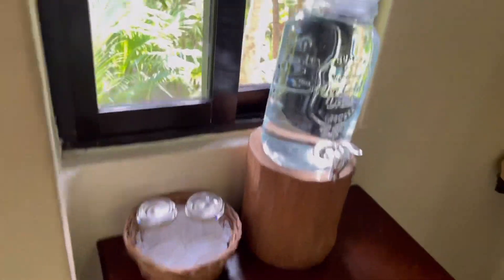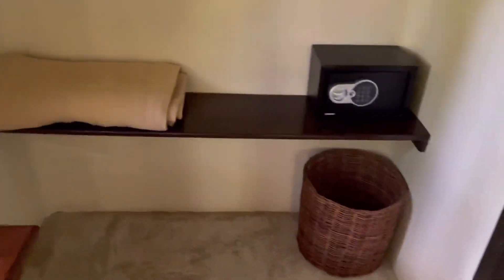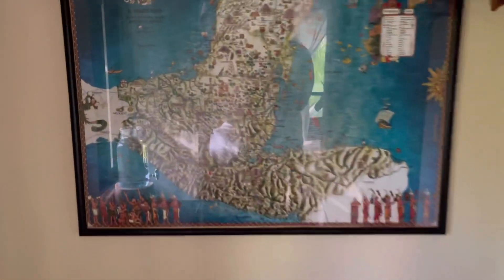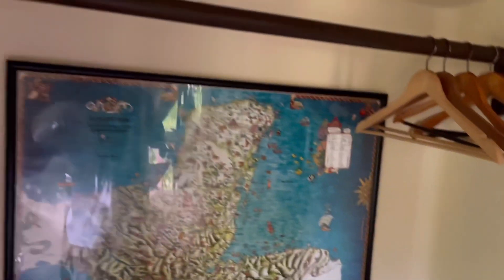Coming back into the room you'll see a little storage area with a safe and some fresh water provided by housekeeping. There are more windows which allow lots of light into the area, which is nice, and some places to put your clothes — some closet space right here before we head on into the bathroom.